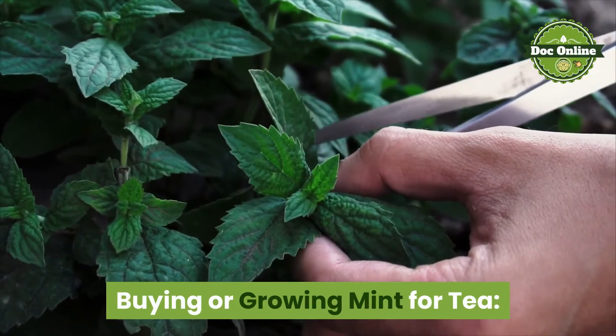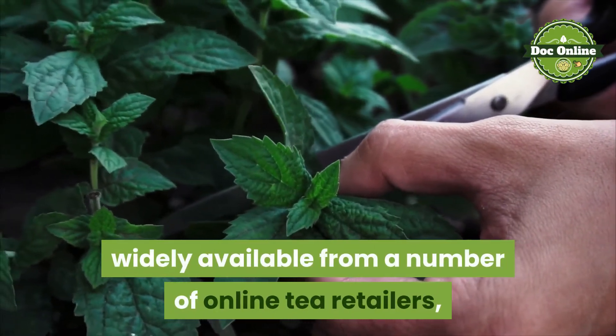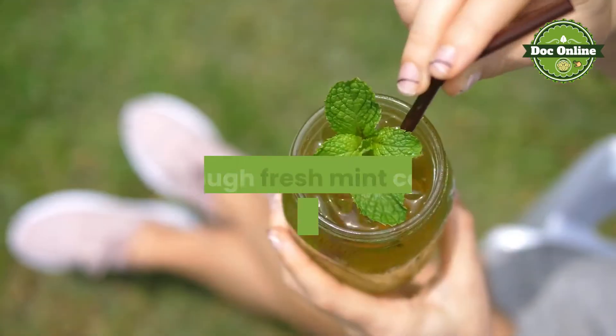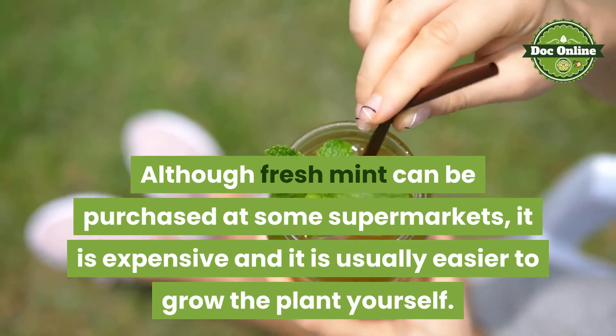Buying or growing mint for tea. Dried spearmint and peppermint for use in tea are widely available from a number of online tea retailers, but the best mint tea is made from fresh leaves. Although fresh mint can be purchased at some supermarkets, it is expensive and it is usually easier to grow the plant yourself.